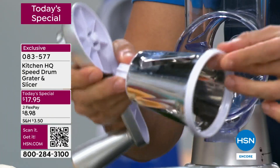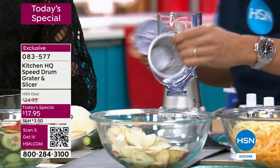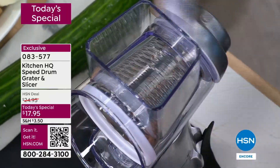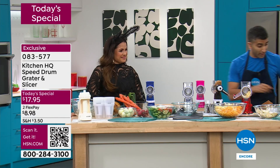I've shown you the slicer drum and the large grater drum. Now we can swap out and put in the small grater drum — it's as easy as this. Put in the new drum, screw in the back, and that's it. Now instead of replacing my mandolin or my large box grater for cheese, I've got a fine grater.